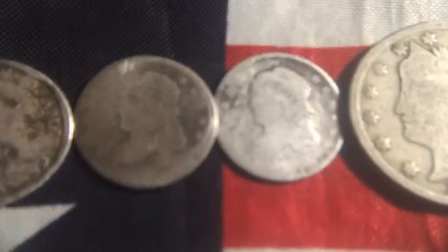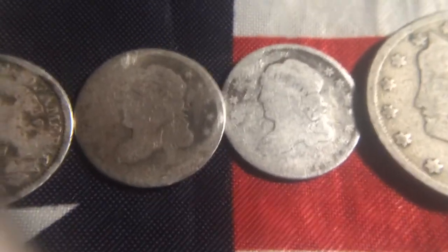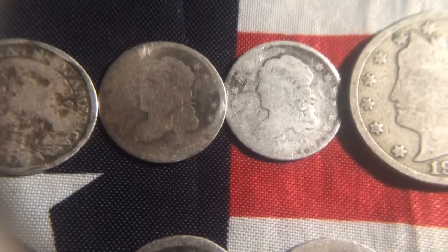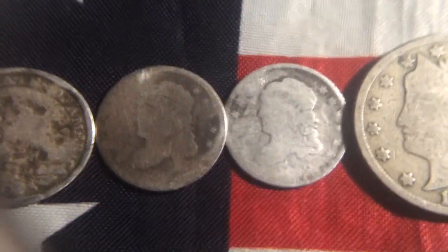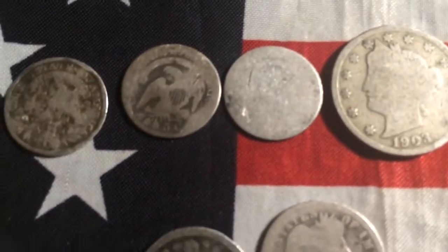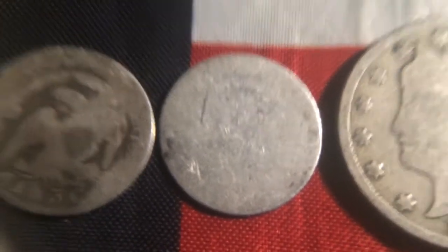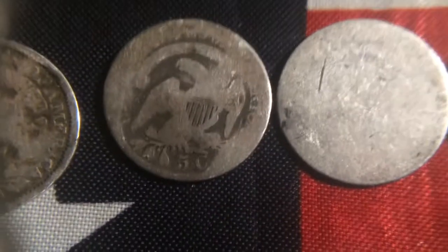Then I got two bust — what were they called? — capped bust half dimes, no dates. That one is completely worn off, and then there's this one.